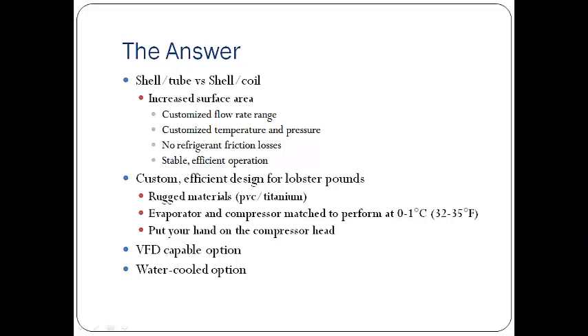This custom design for lobster pounds uses a PVC shell with titanium tubes, so all the wetted parts do not corrode. As an engineer, I can match your evaporator-compressor performance to the target temperature of the lobster pound: 32 to 35 degrees Fahrenheit. When these units are running, the compressors are cool — you can put your hand right on the head of them and they're just lukewarm to touch, running very efficiently. We've also been doing some work putting variable speed drives on the compressors with very successful results, leading to even further energy savings. And in areas where you have a groundwater well with lots of water at a low temperature, 10 to 20 degrees, a water-cooled option will also help efficiency in the summer.